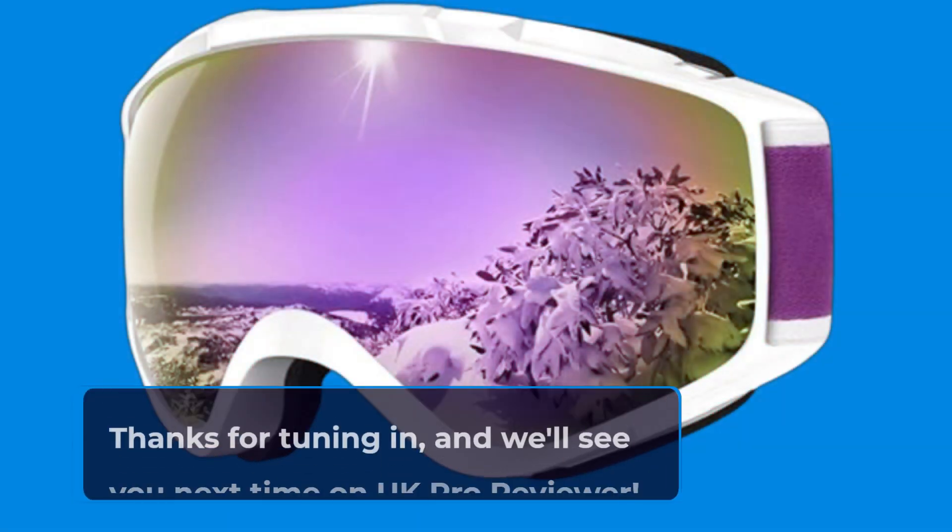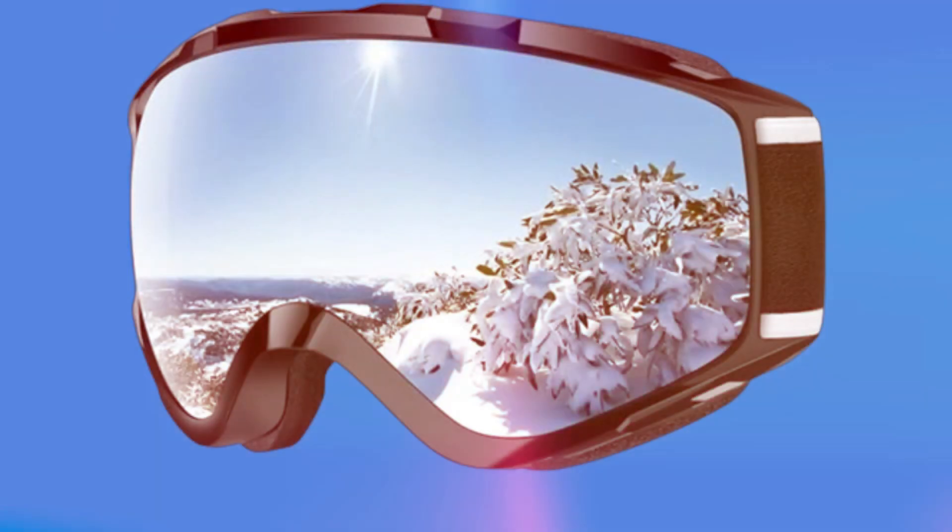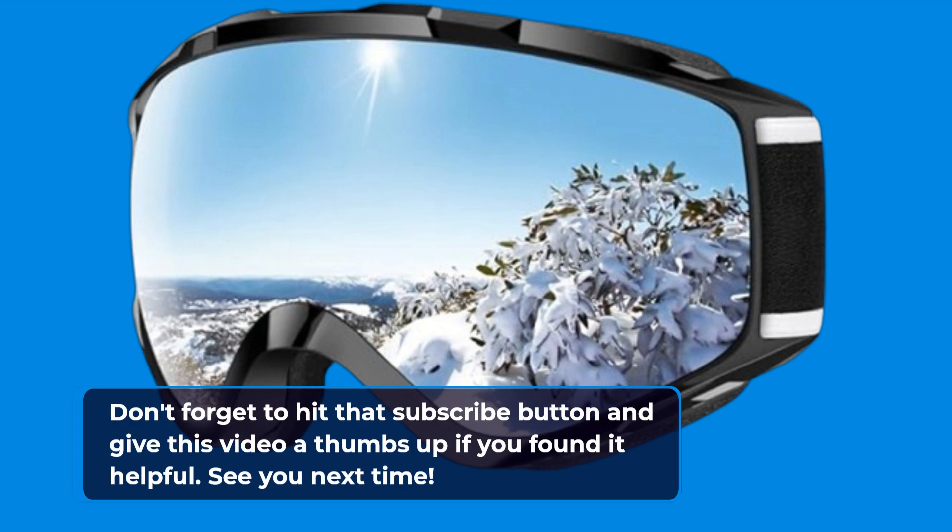Thanks for tuning in, and we'll see you next time on UK Pro Reviewer. Don't forget to hit that subscribe button and give this video a thumbs up if you found it helpful. See you next time.